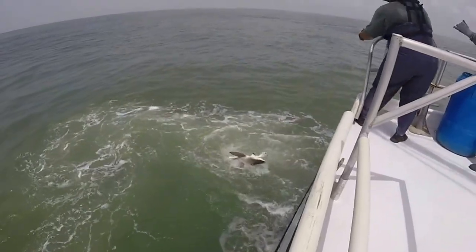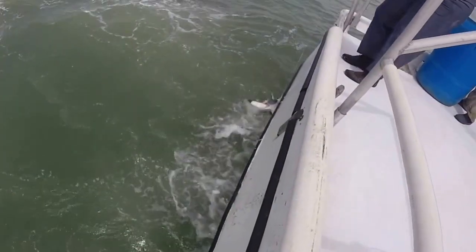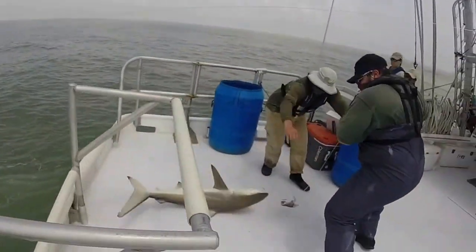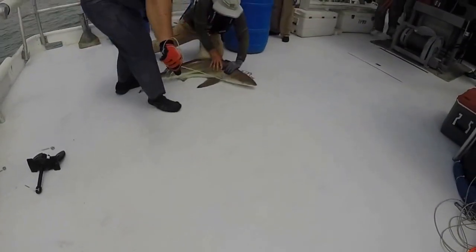Sharks have been on the decline globally for a long time. This is basically creating a data set to identify what species are in our area. We've actually caught several species we weren't really aware of that were showing up here, like the black-nosed shark. It's giving us a baseline to look at, and hopefully we'll get some recapture data on what we're tagging.